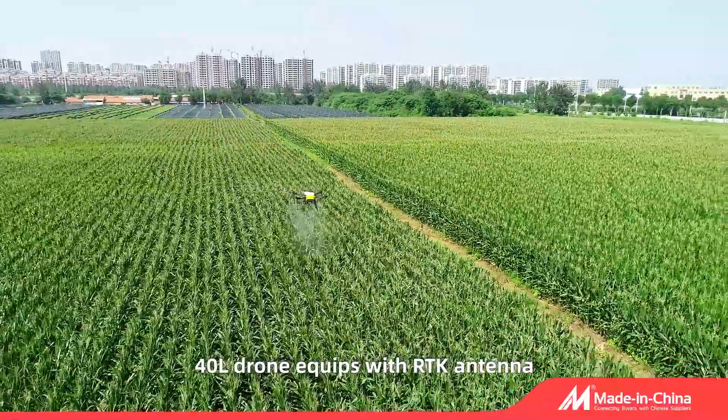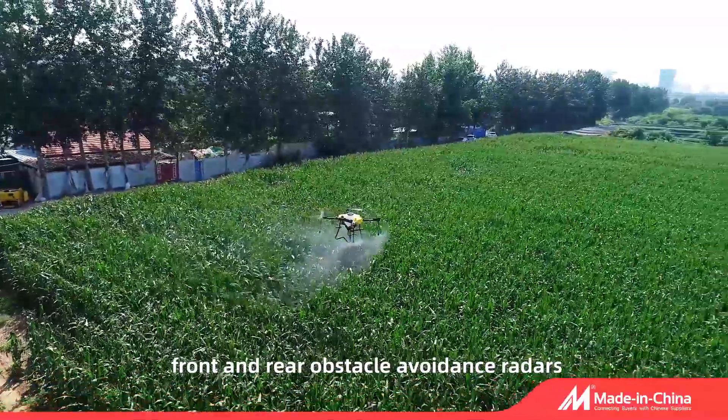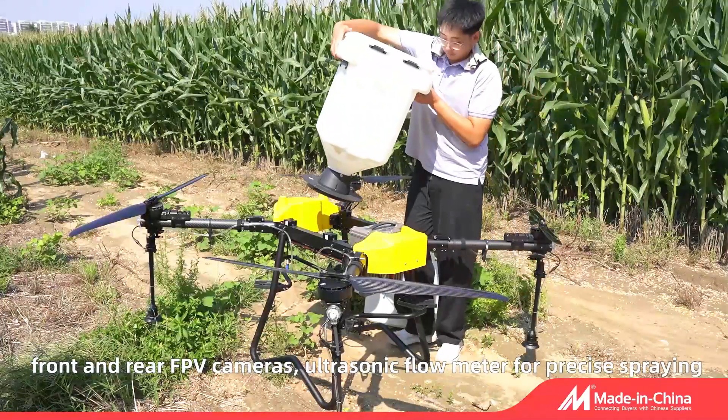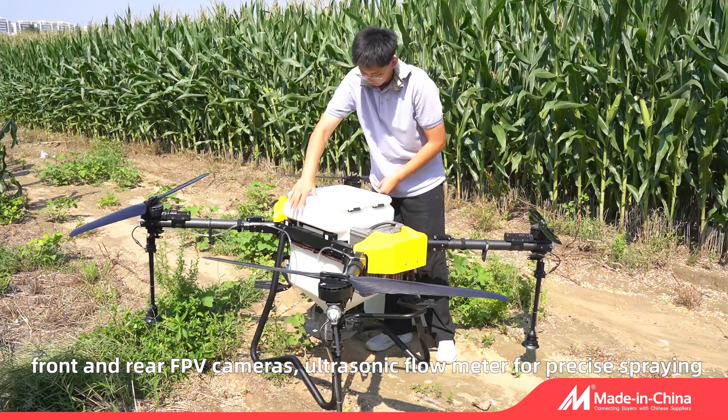The 40L drone is equipped with an RTK antenna, front and rear obstacle avoidance radars, front and rear FPV cameras, and an ultrasonic flow meter for precise spraying.